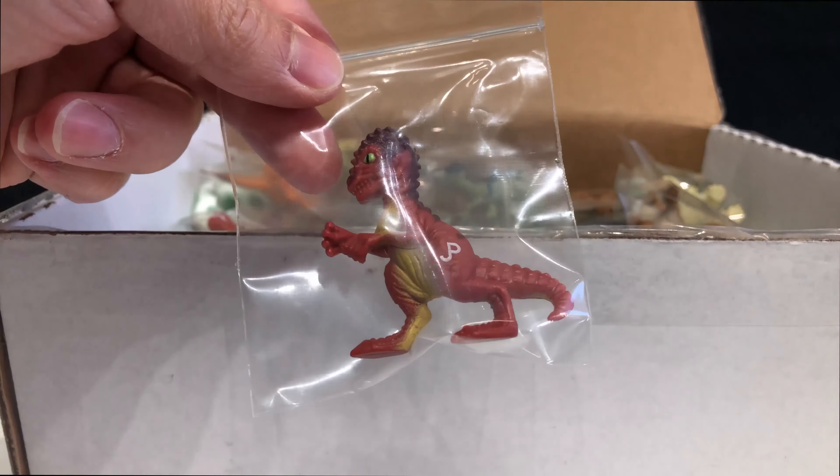This is the baby Pachycephalosaurus that came with the Dennis Nedry figure — it's kind of freaky looking. My favorite was the Brachiosaurus that came with the Timmy figure.